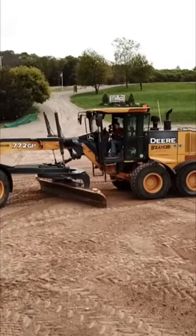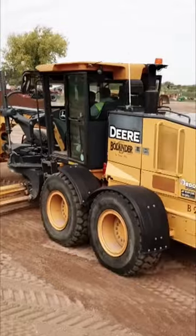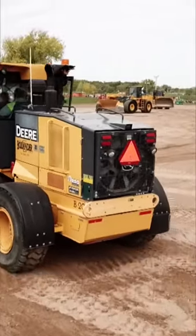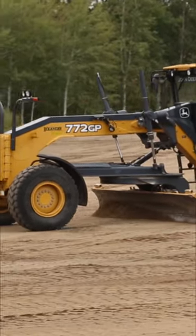Grader trucks — an important truck for building roads. Graders can maintain roads that are made of dirt and gravel by evening them out after people drive on them. They're also used to build paved roads, leveling the surface and making things nice and flat.